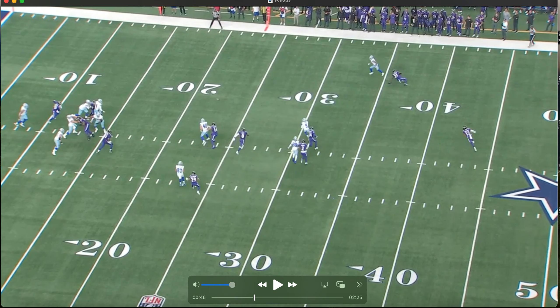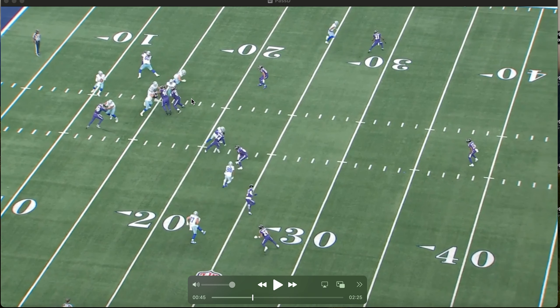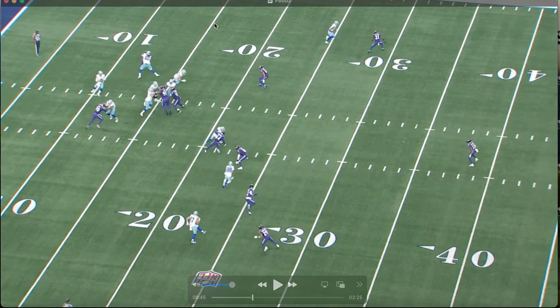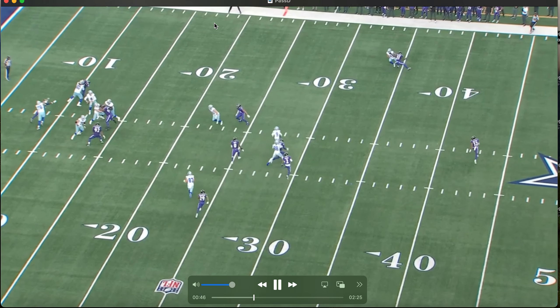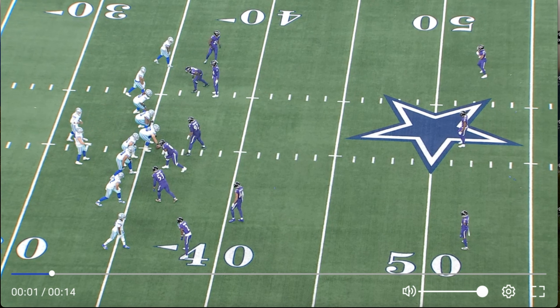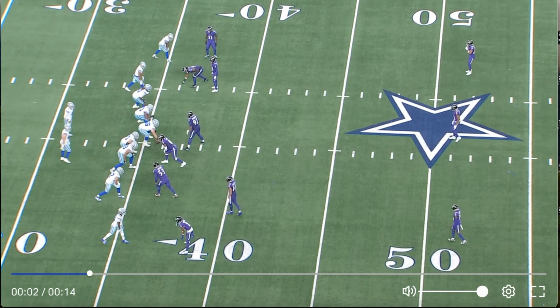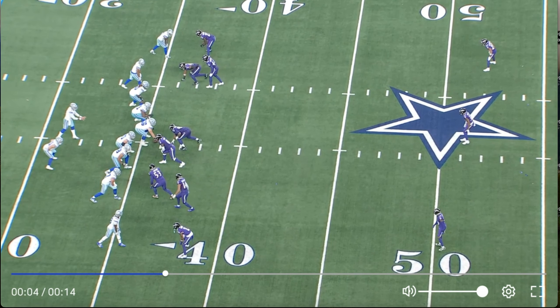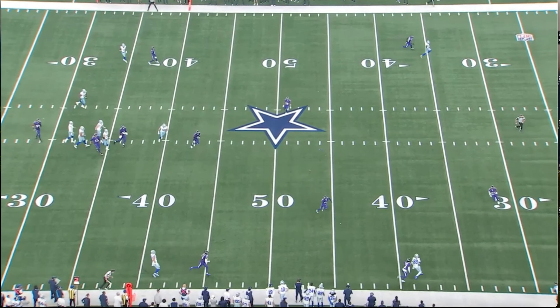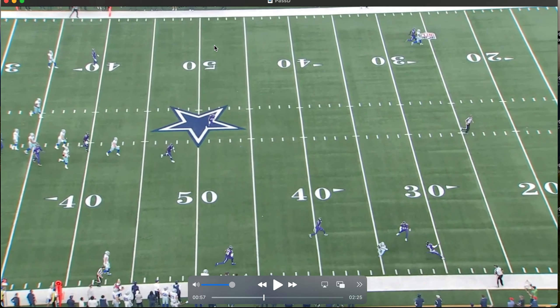Here we get a levels concept — basically three in-breaking crossing routes against Cover 1 man. Working the middle of the field, you've got Jake Ferguson, CeeDee Lamb, and I believe it's Turpin or Tolbert running routes into one another. But it's against man, so coverage-wise it doesn't really work against them — they're just looking for one of those three guys to break open against man.